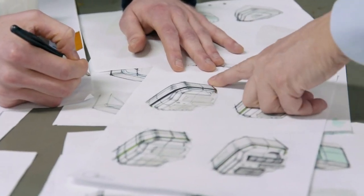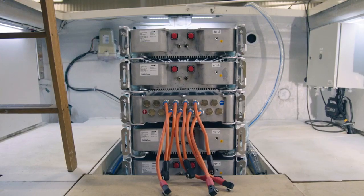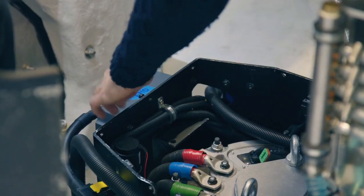This is the boat — now we have the installation, we see the components coming in, installing it, and we learn a lot from that, taking us one step closer to the industrialized system.